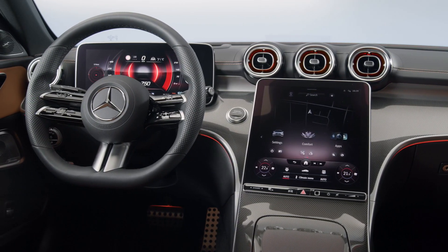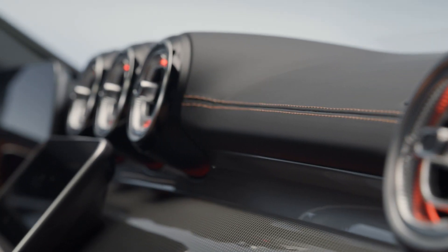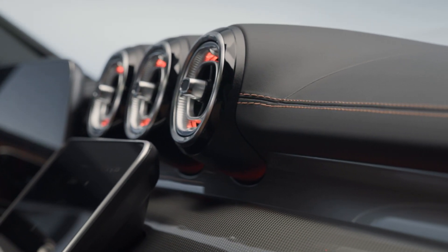We also expect to see a restyled dashboard with more square-off air vents, with those on the center stack mounted higher.